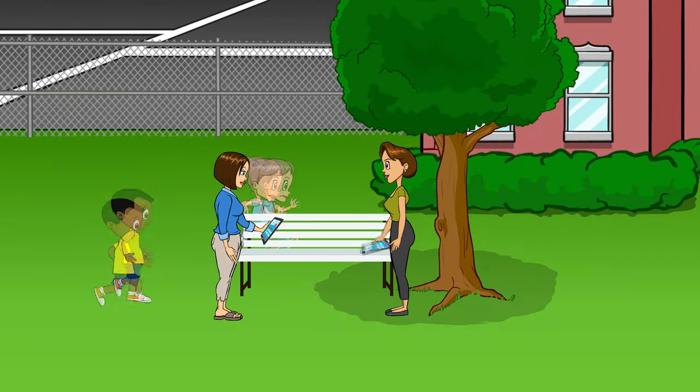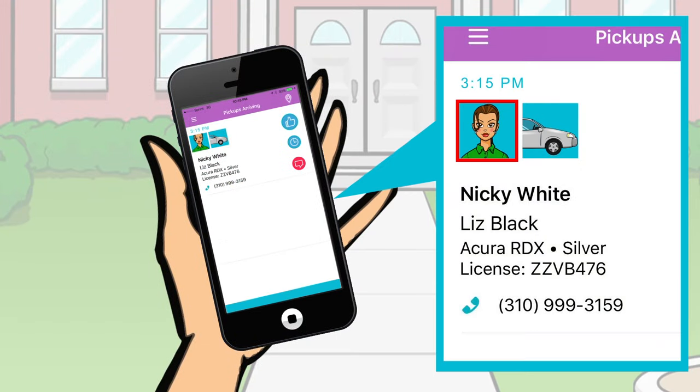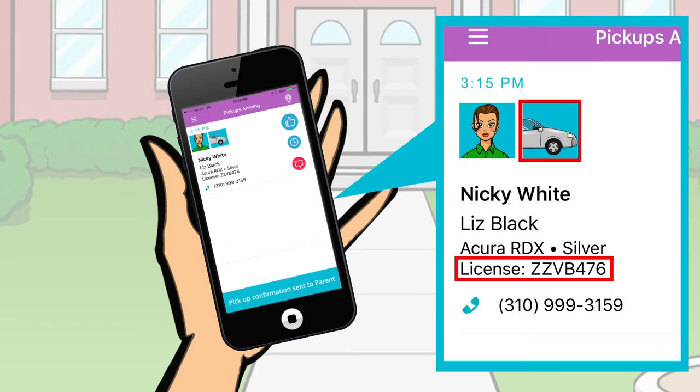Primary parents can also authorize others to pick up their kids. The school verifies identity with a picture, photo of the car, and the license plate number.